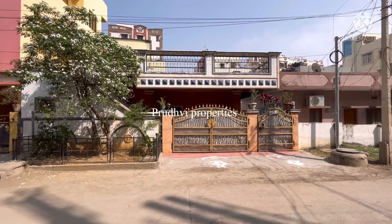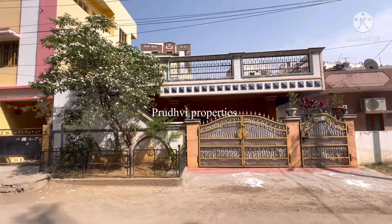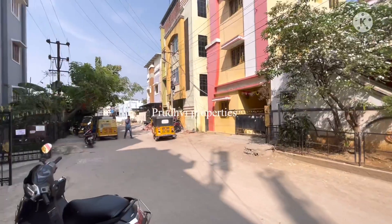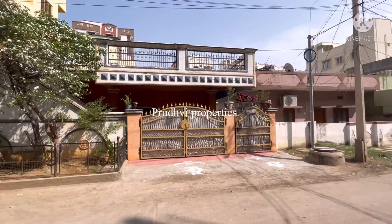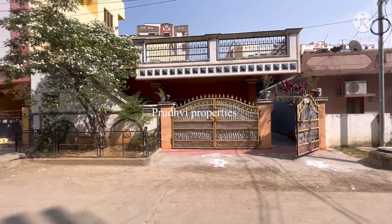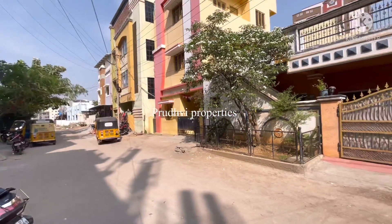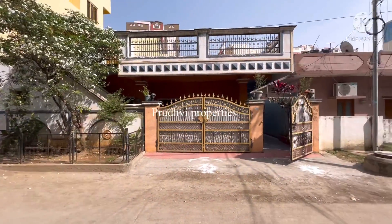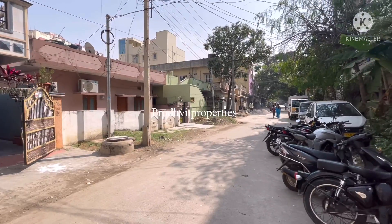Hello friends, welcome or welcome back to my channel. In Miyapur FCAI Colony, an independent house is available for sale. I am showing you the house and the surrounding road. The area is very good and peaceful. This is just 250 meters distance from the Miyapur main road.